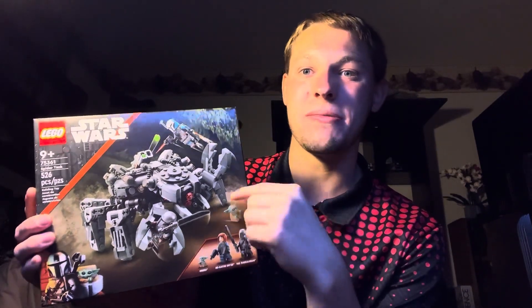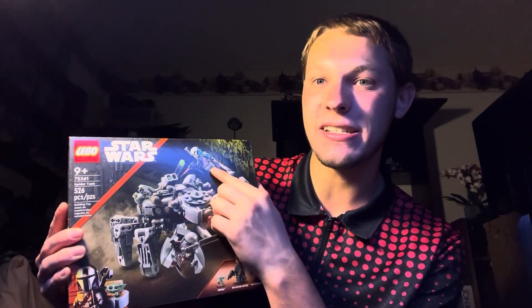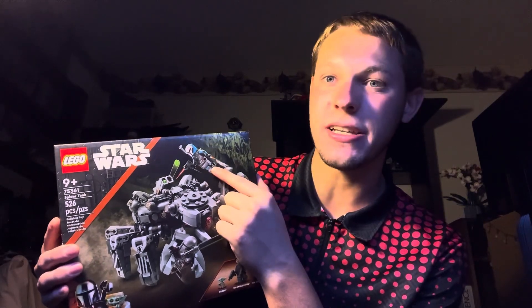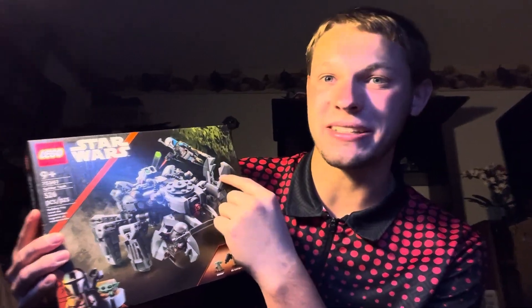The next Star Wars set I picked up is the Spider Tank. Yes, it may be overpriced, but I really like the Bo-Katan figure. I honestly like her way better than the Clone Wars one that came with the little Mandalorian Starfighter. You can never have enough nice Mandalorian figures — basically because they're throwing them in every set, and same goes for Grogu. I'm really excited to see what she looks like. I think she's one of the better figures of the year with the amount of detail, and I just had to pick it up.